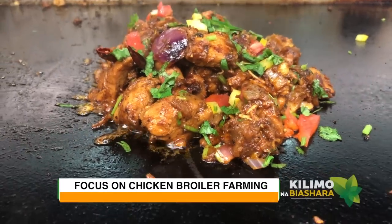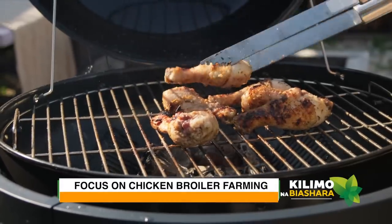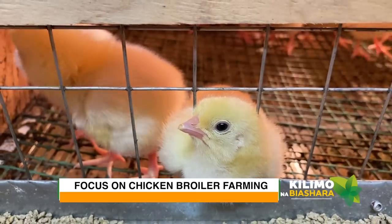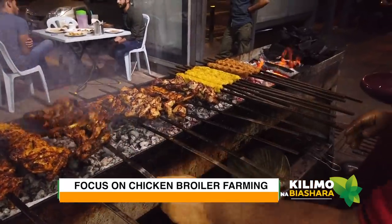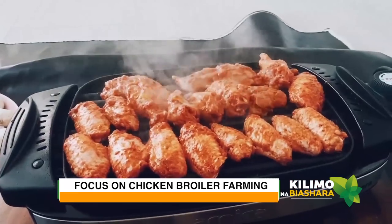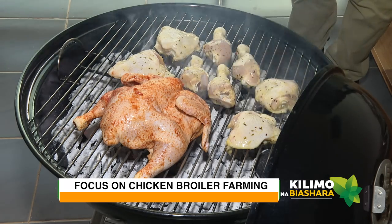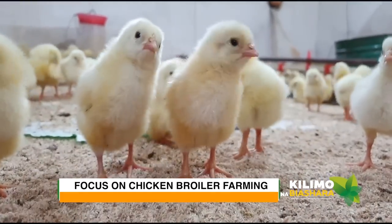Chicken has always been a popular delicacy in Kenya, mainly because of its well-earned reputation as a good source of protein. A farmer may target the meat market, with many selling points including butcheries, open-air markets, restaurants, and events. The demand for meat is even higher, especially for broiler meat, owing to its minimal fat and cholesterol levels, giving the poultry meat farmer an edge in this business.